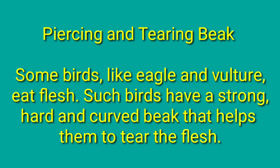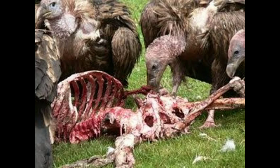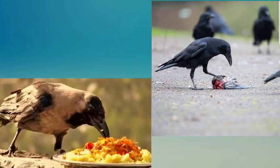Next is the piercing and tearing beak. Some birds, like eagle and vulture, eat flesh. Eagle, vulture, and kites are called scavengers as they help in cleaning out the dead bodies of living organisms — otherwise, the earth would smell rotten due to decomposing dead bodies. Such birds have a strong, hard, and curved beak that helps them to tear the flesh. Just as carnivorous animals have sharp, pointed, and curved canines to tear the flesh of their prey, these birds have sharp, curved, and pointed beaks to tear open the flesh of dead animals. Crows and hens have beaks that help them eat a variety of foods like meat, fruits, grains, and insects.